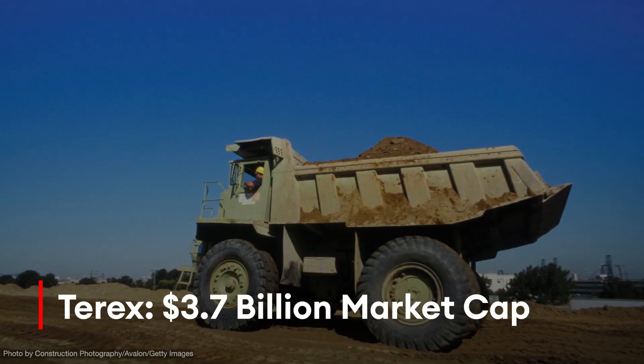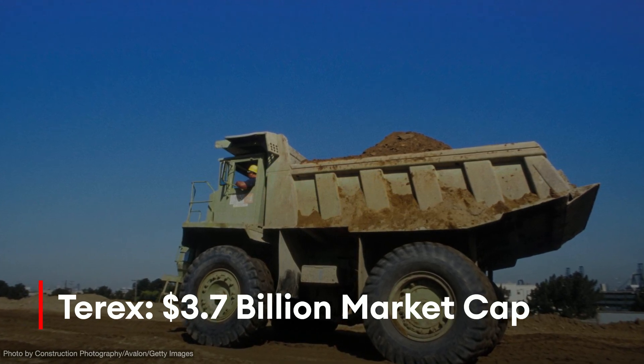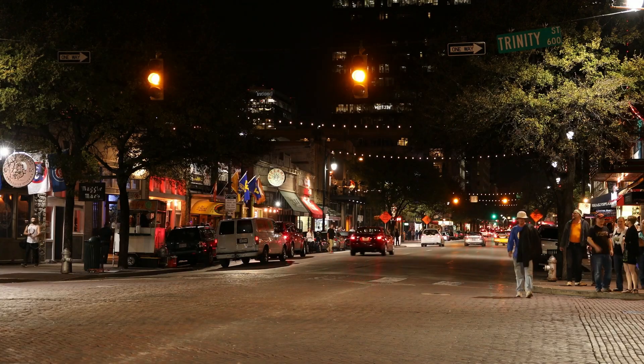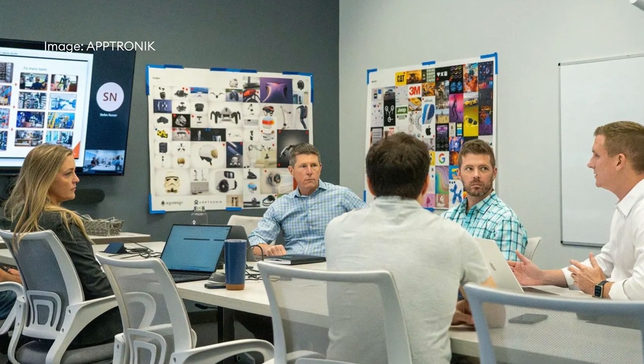The company also has agreements with Terex, a $3.7 billion market cap maker of materials handling equipment which is also an investor, and with $5.8 billion market cap logistics giant GXO, plus a dozen other companies that Cardenas declines to name, citing confidentiality agreements. He said that Aptronic is talking with some 60 potential customers, and that he expects to be ready to move beyond pilot projects to a commercial launch by the end of 2025.